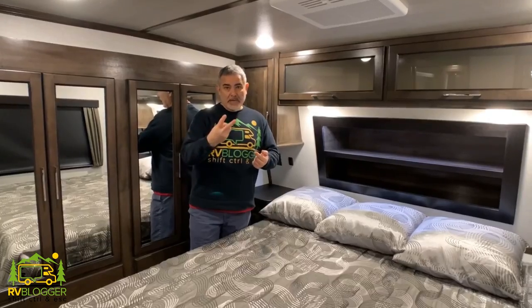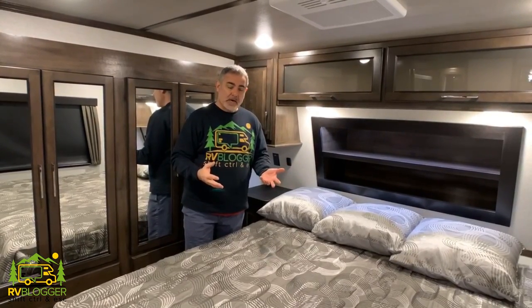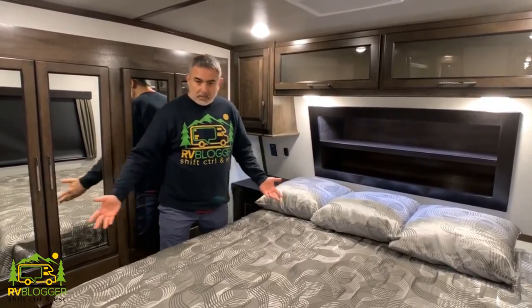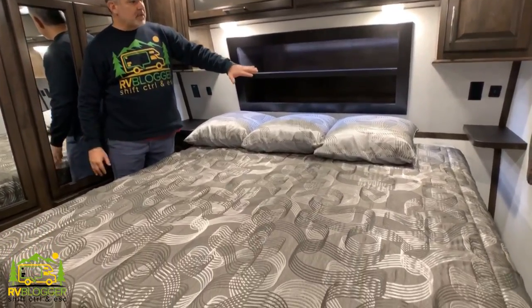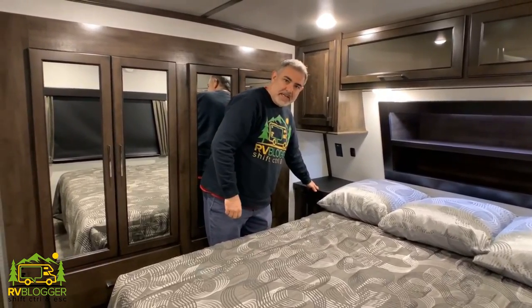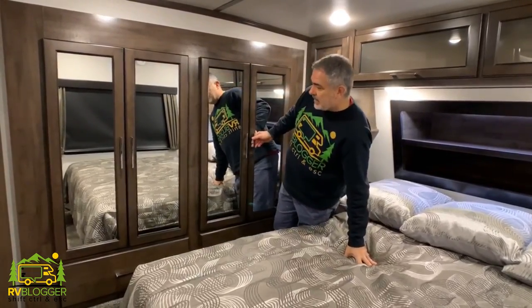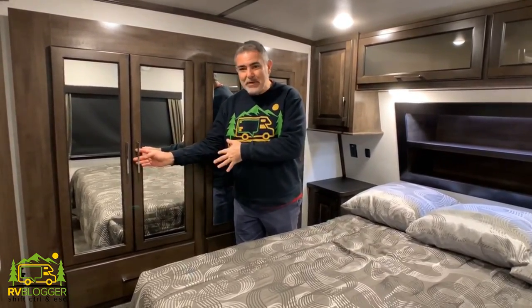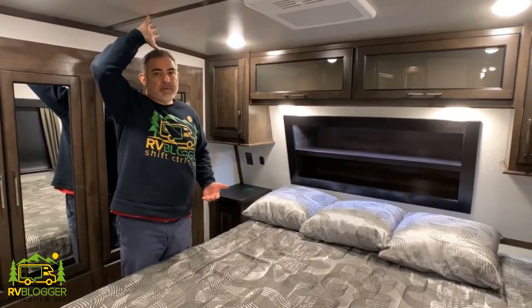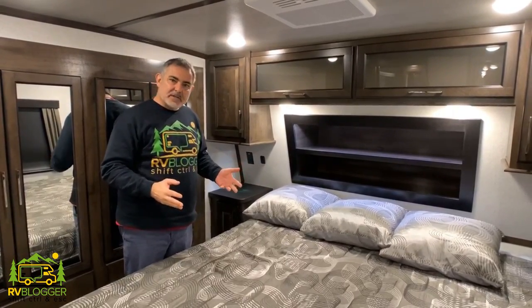The bathroom has two entrances — one from the hallway and one from inside the owner's bedroom. The bedroom itself is really nice and spacious, very easy to walk around the king-size bed. It's got storage overhead on both sides, a nightstand feature on each side, and a built-in area with mirrors and drawers below for hanging shirts and clothing. There's about three to four inches of headroom over my head, so you don't feel cramped at all — a very nice layout.